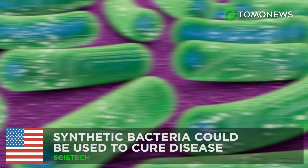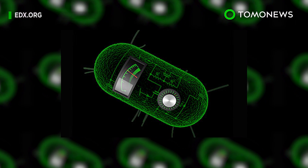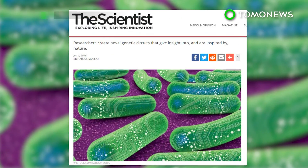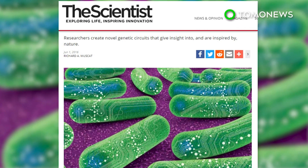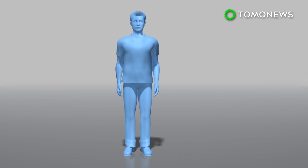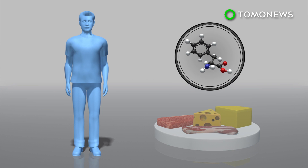Synthetic bacteria could be used to cure disease. Researchers have reached an important milestone in synthetic biology by carrying out successful trials of a treatment for those who suffer from phenylketonuria. People who suffer from phenylketonuria, or PKU, must avoid dietary protein in foods like meat and cheese because their bodies cannot break down the amino acid phenylalanine, or PHE.